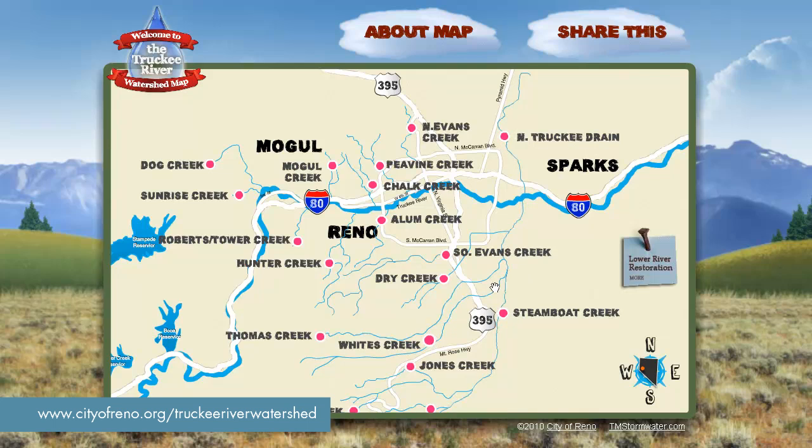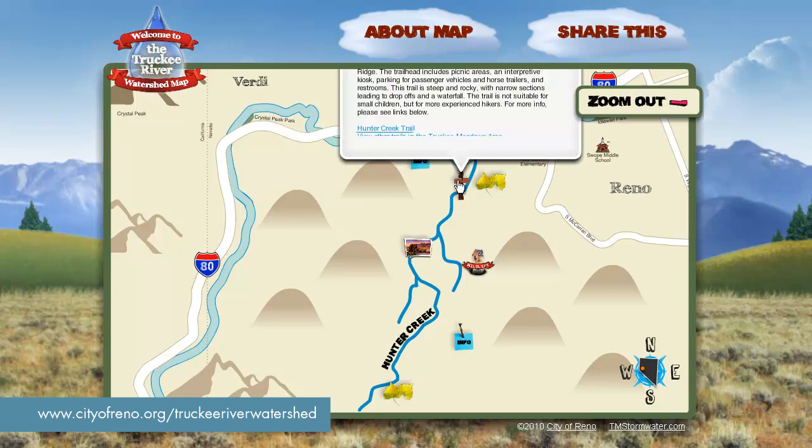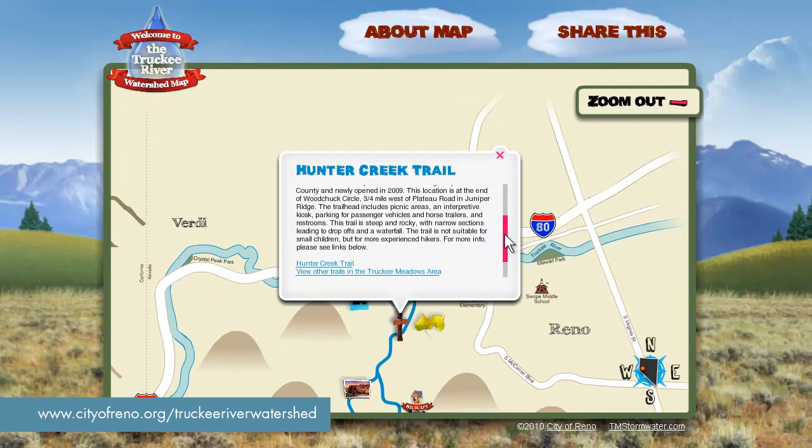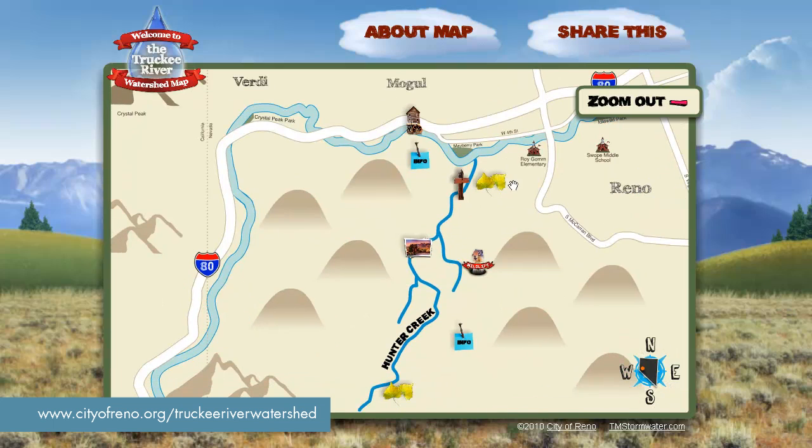To begin, in this main map, if I hover over a creek it lights up and I can enter the creek level map. This is Hunter Creek in West Reno. The trail is marked by this icon on the map, and you can see that there are well-known landmarks that show you where the creek is and where its trails are, so you can get out and explore.